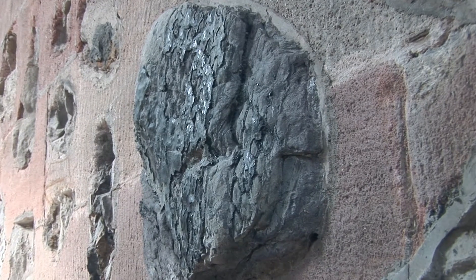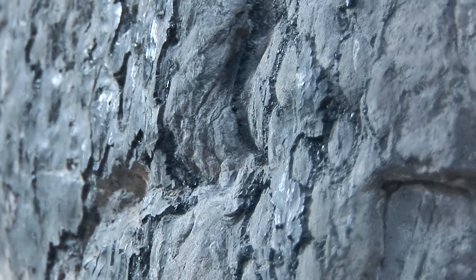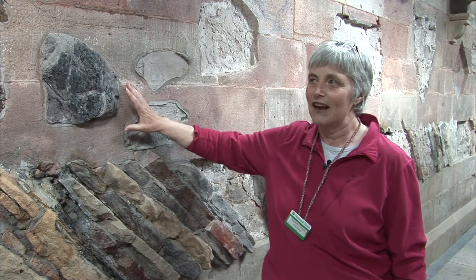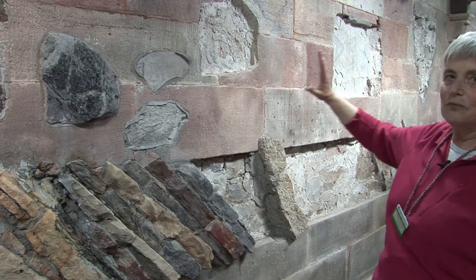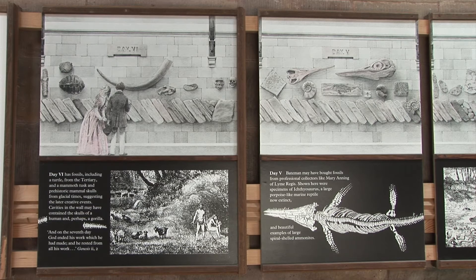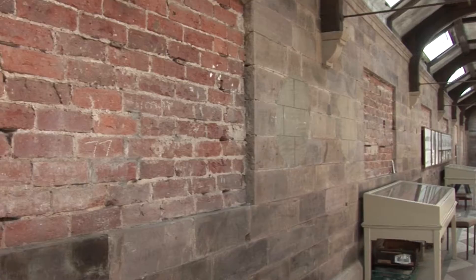We have a piece of bark of that type of tree still attached to the wall here. Being able to see these fossils that have survived 300 million years is one of the joys of being here in this gallery and to imagine what else the Victorians would have been able to see and wonder at. The gallery is the only one of its kind in the world — so we like to say unique.